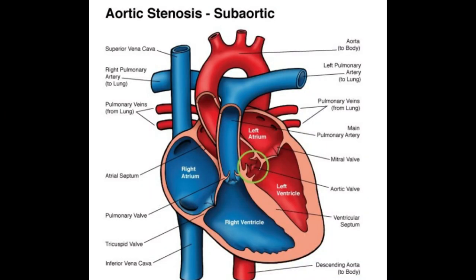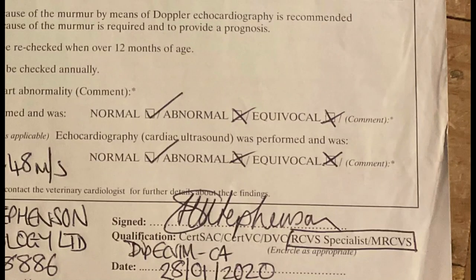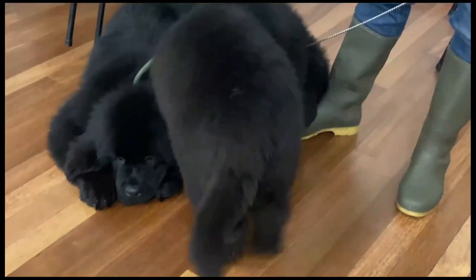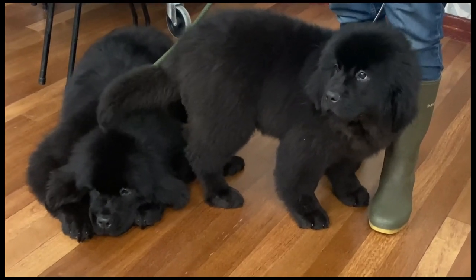Moving on to heart tests: a cardiologist will examine the dog's heart through colour flow echo Doppler, which is basically an ultrasound of the heart. They check for any abnormalities in the structure and look at blood flow through the heart. The heart is scored normal, equivocal, or abnormal. Clear means the heart is free of any abnormalities. Equivocal doesn't mean the dog is affected — it's generally a soft marker such as higher-than-desirable blood flow through the aorta. An affected heart score indicates heart disease or another heart condition, and any dog with an affected score should not be bred from.